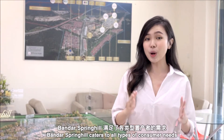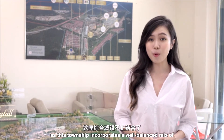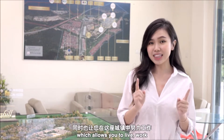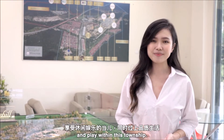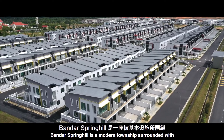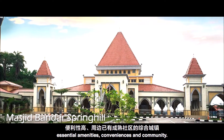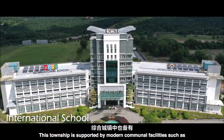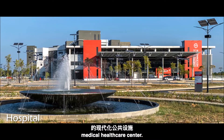Bandar Spring Hill caters to all types of consumer needs as this township incorporates a well-balanced mix of residential, commercial, industrial and recreational development, which allows you to live, work and play within this township. Bandar Spring Hill is a modern township surrounded with essential amenities, conveniences and community. This township is supported by modern communal facilities such as schools, higher educational centres, and medical healthcare centres.